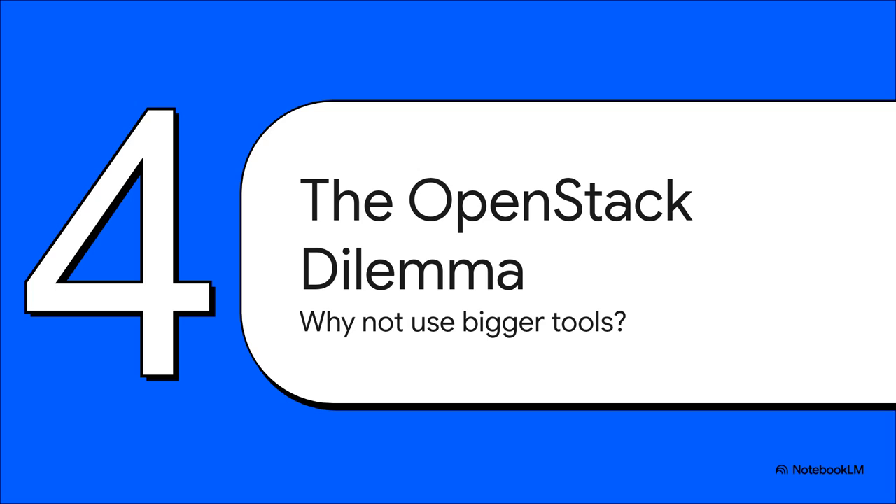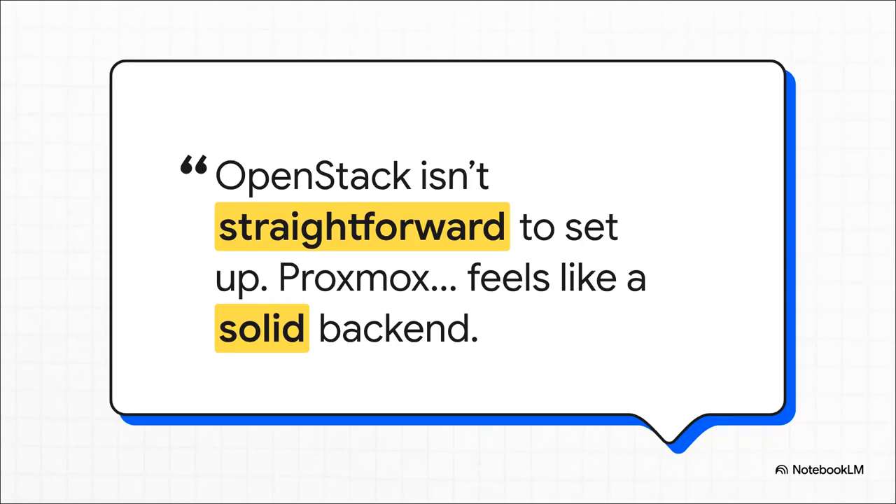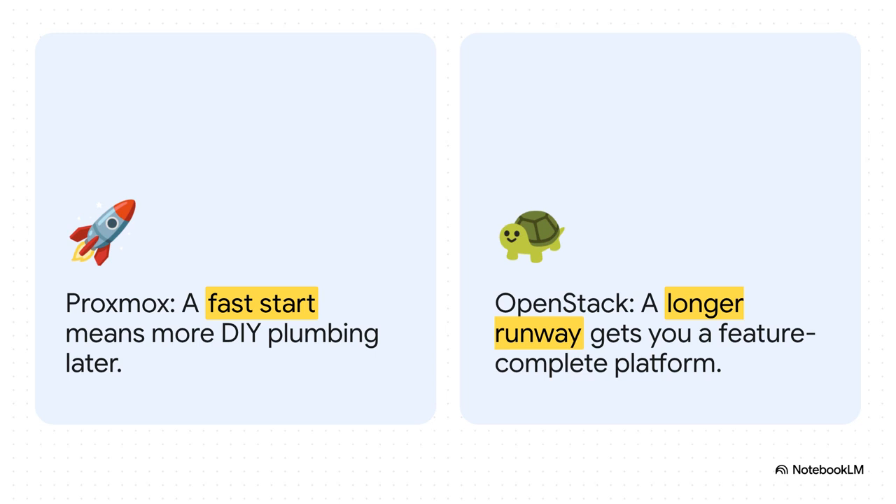All of this custom work begs a massive question: if you have to do all this, why not just use enterprise-grade software like OpenStack or CloudStack, which were literally designed from the ground up to do exactly this? The answer, in a word, is complexity. Setting up OpenStack is brutally difficult, whereas Proxmox you can have up and running in a few hours — giving you a path to market that is orders of magnitude faster. With Proxmox you get incredible speed right out of the gate, but you pay for it later by having to build all that extra plumbing yourself. With OpenStack, you suffer through a much longer, more painful setup, but you end up with a feature-complete platform from day one.